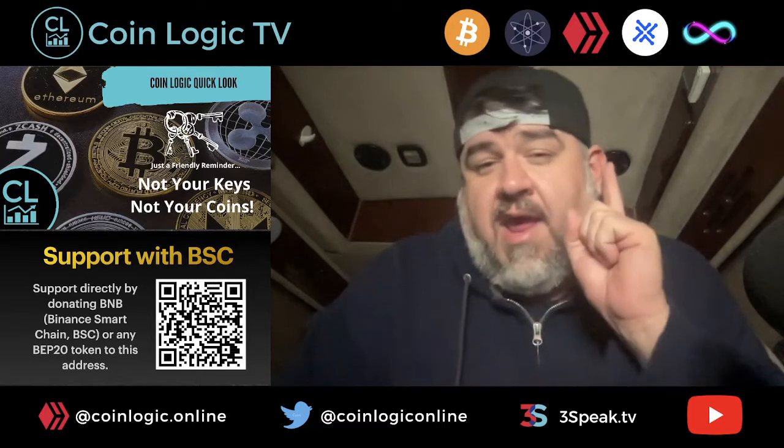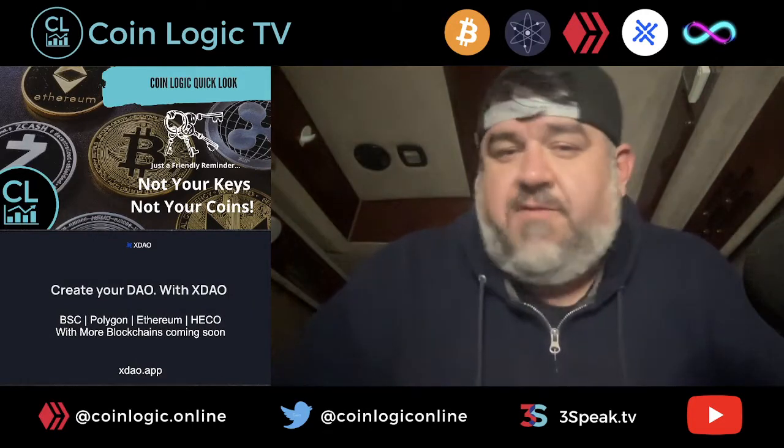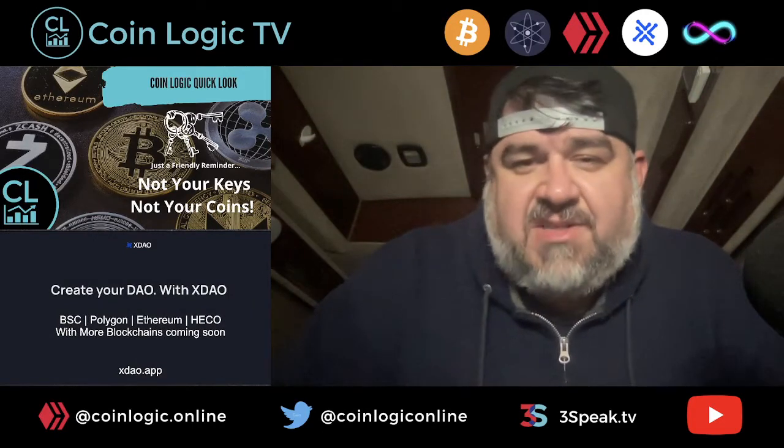I do have a book coming out within the next week that will actually help you with that — it's a private key book that I'm going to be selling on Amazon. But the whole point is: you have to take possession of your crypto. Be your own bank. That's the whole point of this stuff, so that the governments do not have access to it.